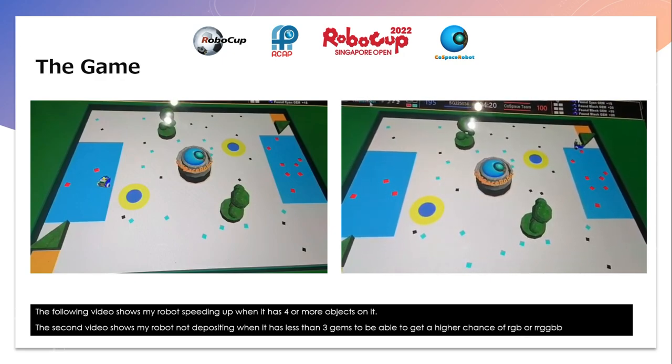The following video shows my robot speeding up when it has 4 or more objects on it. The second video shows my robot not depositing when it has less than 3 gems, to be able to get a higher chance of collecting an RGB combination.